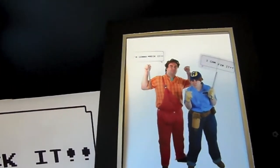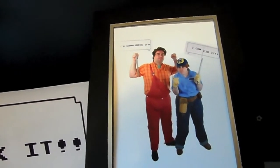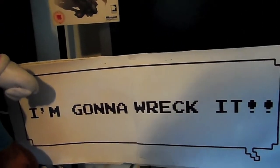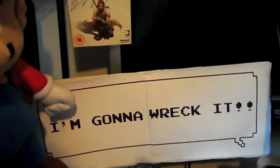And moving out of it, we have me - yeah, that's me - as Wreck-It Ralph, alongside my friend Rain who's Fix-It Felix. And that's the sign which I'm holding. If you haven't seen Wreck-It Ralph, go watch it now.